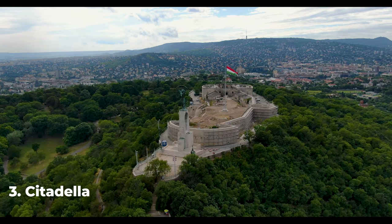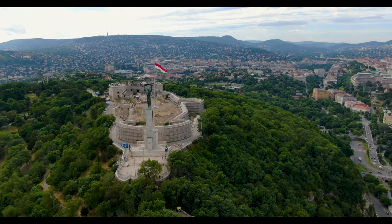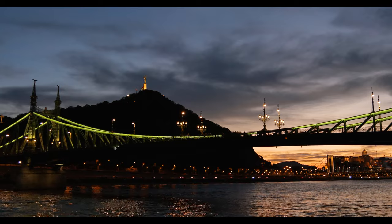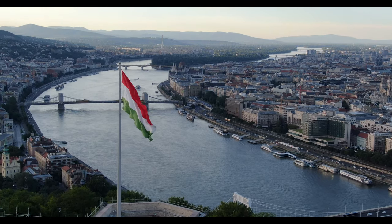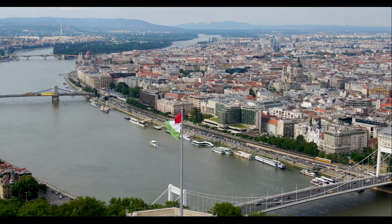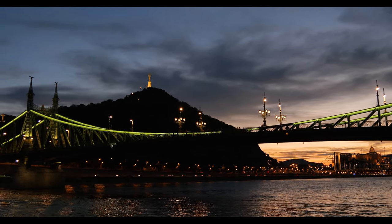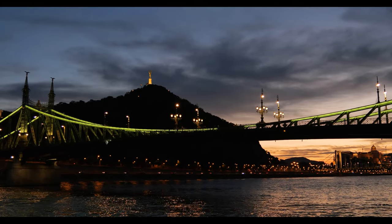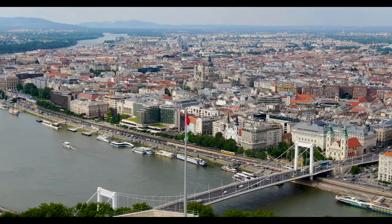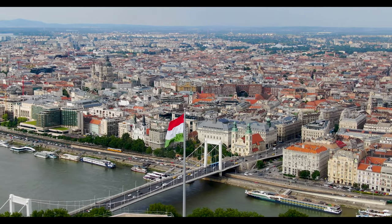Number 3: The Citadella. The Citadella is a fortification that was built in the mid-19th century, erected as a military stronghold to control the city after the Hungarian War of Independence. The citadel features a circular layout and walls that offer panoramic views of the city. During World War II, it was used as a prison by the Germans and later by the Soviets. Today, the Citadella is a must-see destination. You can explore the grounds, visit the museum, and admire the views of Budapest from the top of the fortification. It is considered an important cultural and historical site in Hungary and a testament to the city's rich heritage.